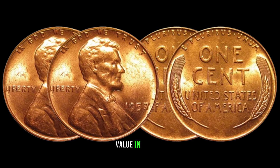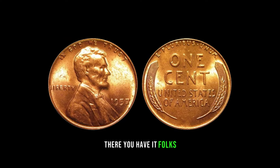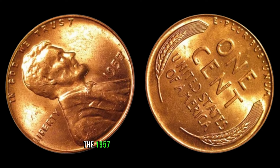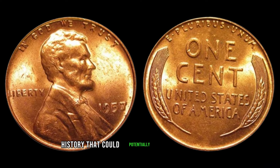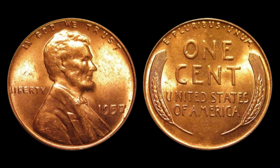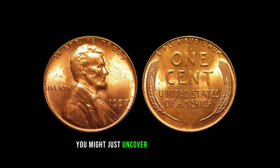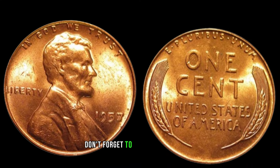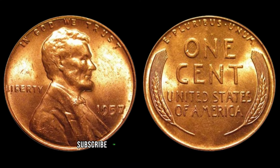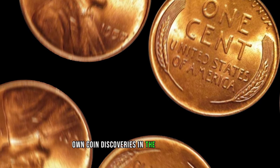There you have it, folks — the 1957 No Mint Mark Lincoln penny, a small piece of history that could potentially be worth a fortune. Check your pockets, raid your piggy banks, and who knows — you might just uncover a hidden treasure. If you enjoyed this video, don't forget to hit that like button, subscribe for more coin-related content, and share your own coin discoveries in the comments below.